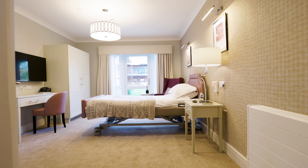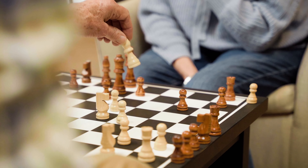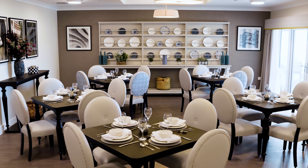And from the moment you step inside Meryton Place, we want you to feel safe and secure, knowing that whatever challenges arise, you can count on our expert team to look after your every need, 24 hours a day.